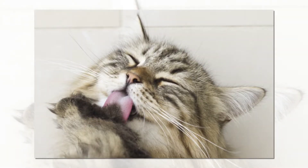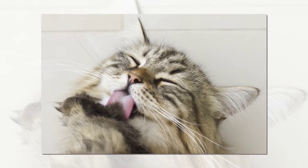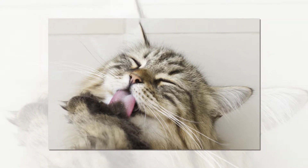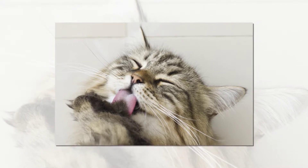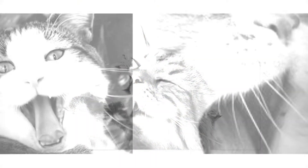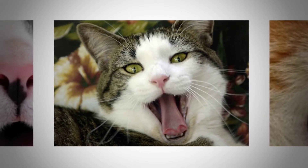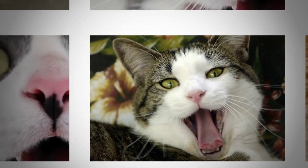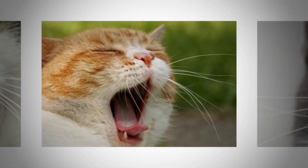Dehydration may indicate a serious underlying problem. If you suspect that your cat is dehydrated, take him to a veterinarian immediately. You may be able to detect dehydration at home by gently lifting the skin on the back of your cat's neck or between the shoulder blades. Unless your cat is seriously overweight or very thin, his skin should immediately return to a normal position. If he is lacking in fluids, the lifted skin may not quickly return to normal. Often, however, the signs of dehydration are not as obvious, and only a veterinarian can provide proper diagnosis and treatment.